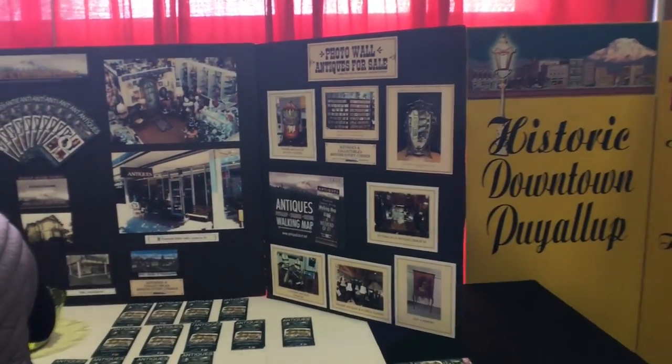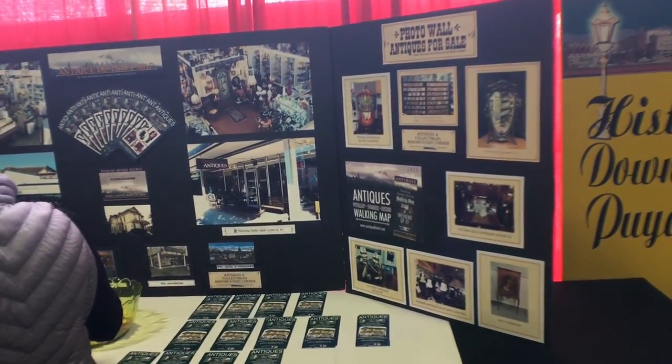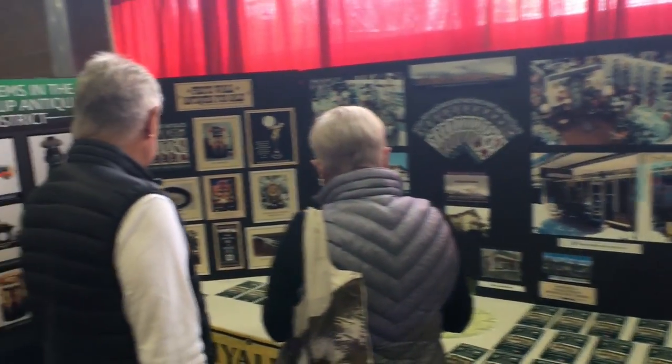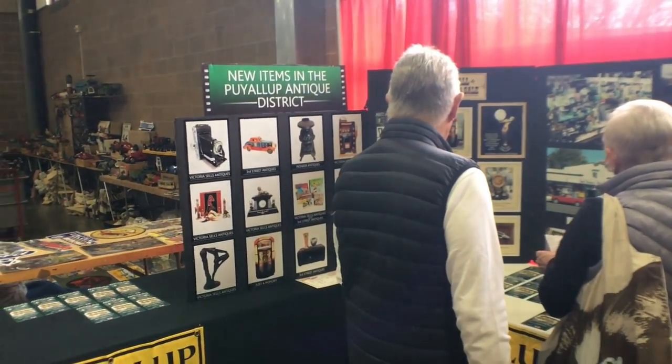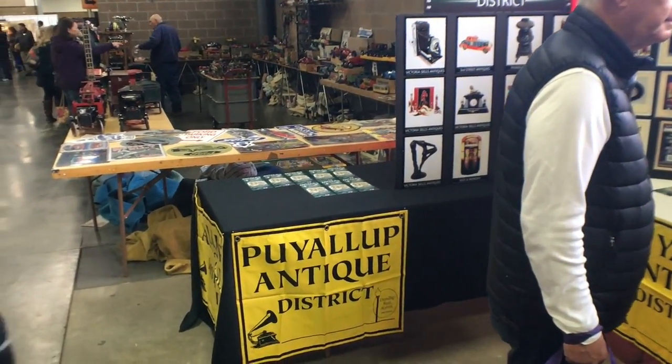They've had a good antique district here in Puyallup for many years, even before the show started. Part of the reason the show came here is because they had a good group of antique dealers. So if you ever get to Puyallup for the show, it is a really fun place to antique — you can spend all day and all weekend. I'm having a lot of fun here. I actually bought a bunch of things — I probably spent $200 or $300. So let's keep going and see if we can find more.